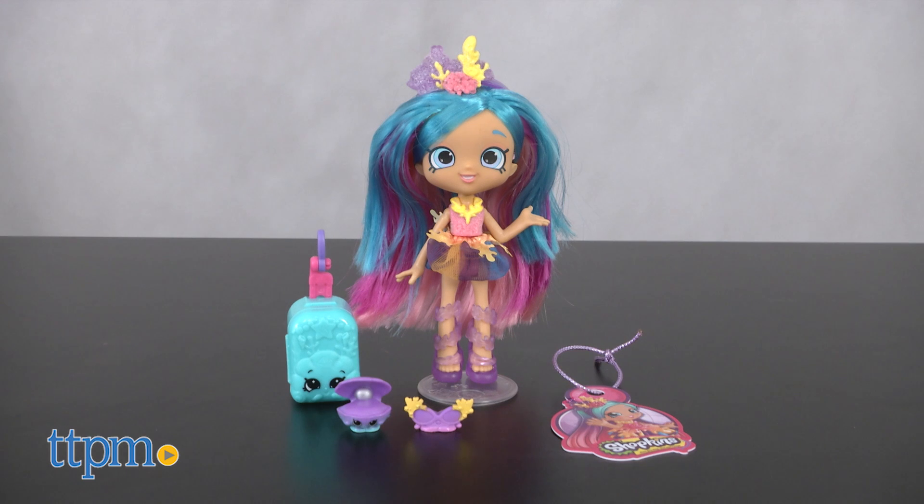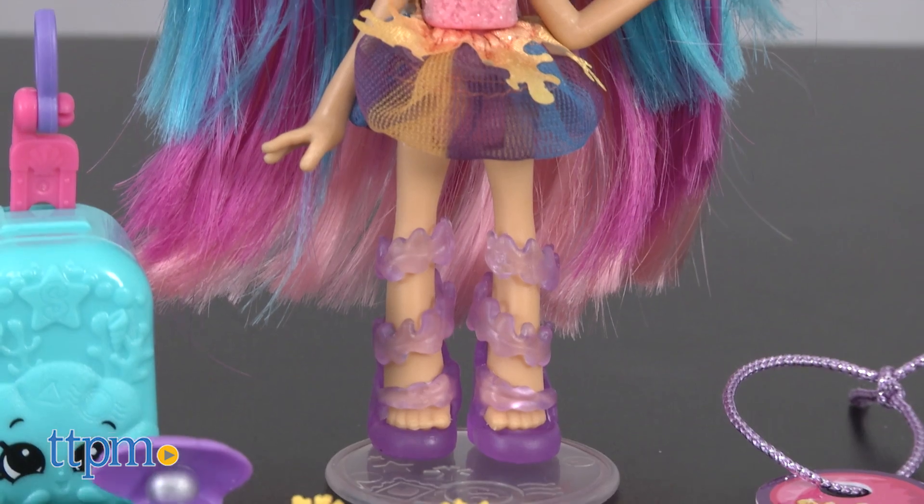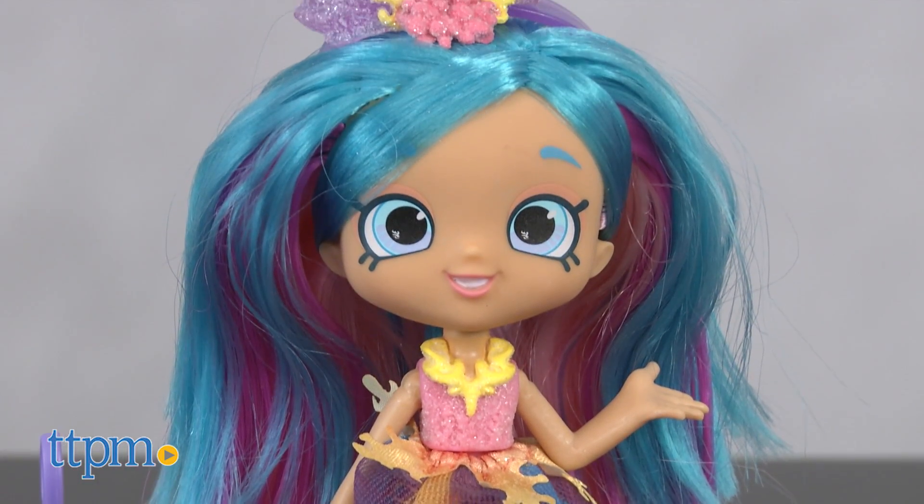Take a trip down under with Coralie and her Shopkins pals Shelly Pearl and Sunny Glasses. Coralie is ready to explore the coral reef with her sparkly coral-inspired dress and matching headband.